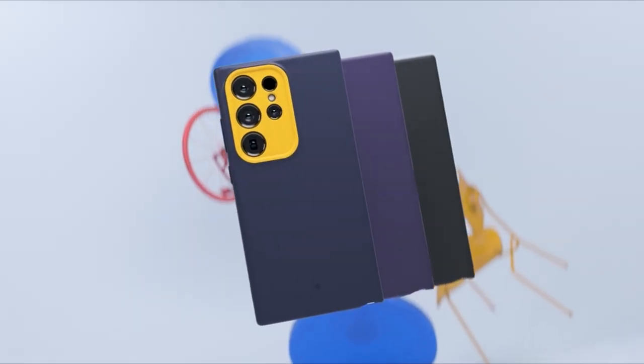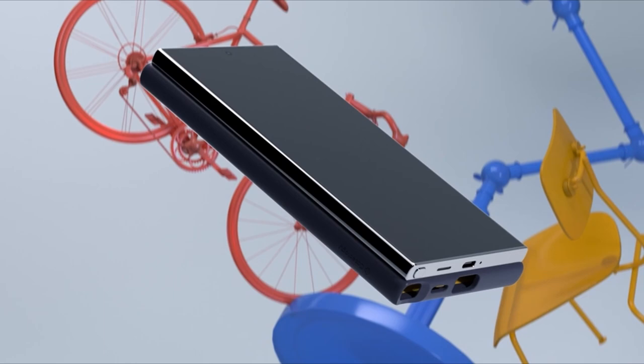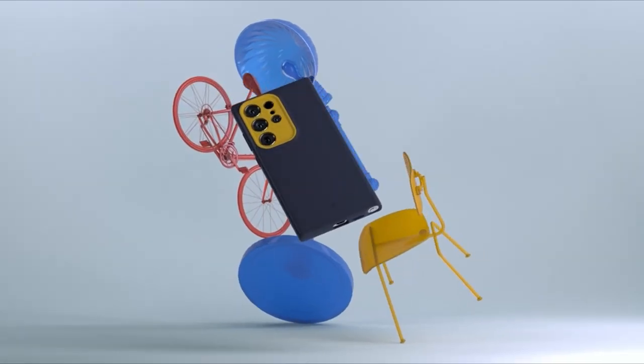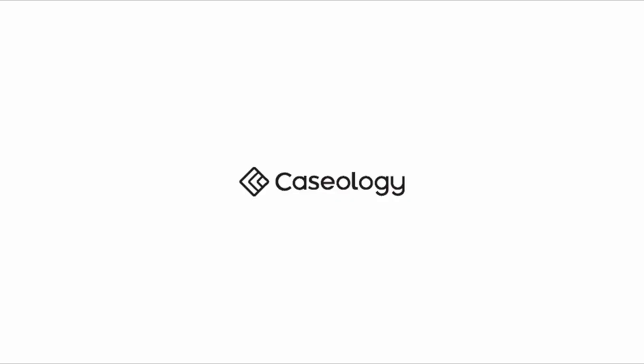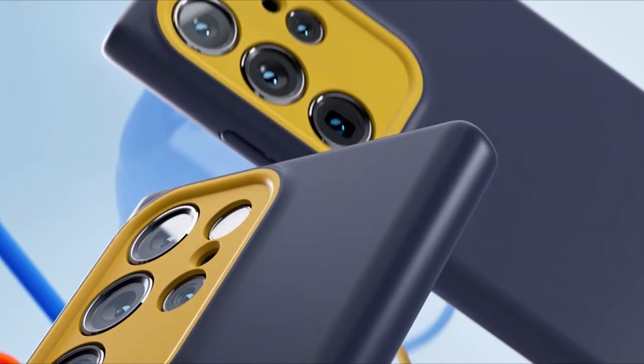So guys, this was the video about the best Galaxy S24 Ultra silicone cases. All the links are given in the description, do check them out. If you enjoyed the video, be sure to hit the like button, tell us in the comment section which one you like the most, and don't forget to subscribe to my channel for more videos. Thank you.